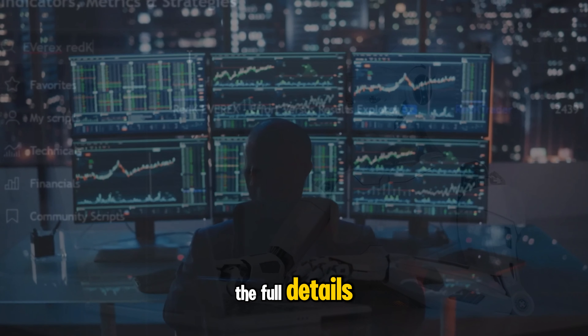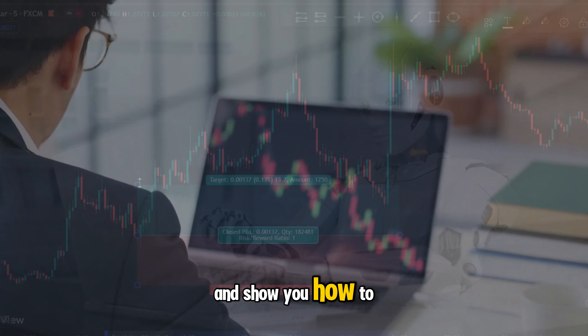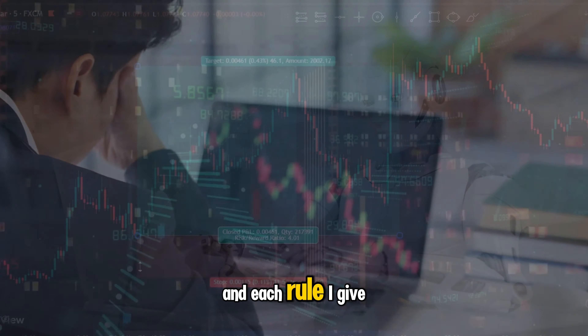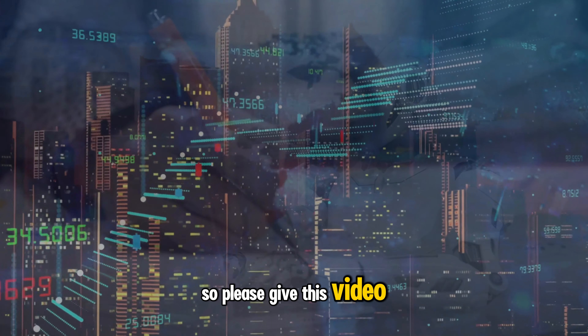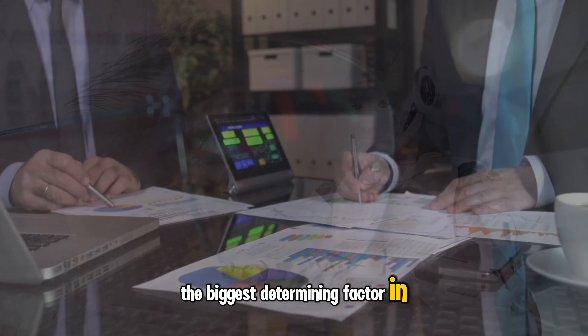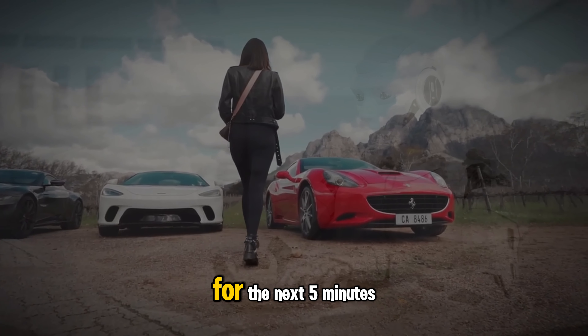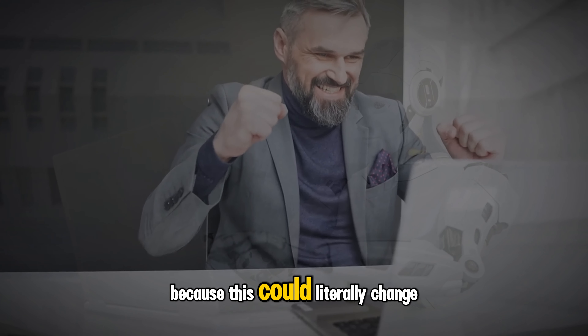I'm going to show you the full details — not just the indicator, but the complete strategy rules and show you how to trade it with precision. Each rule I give you must be followed to the letter, so please give this video your undivided attention. Ultimately, the biggest determining factor in your success is you yourself, so all I'm asking is for you to stay focused for the next five minutes, because this could literally change your life.